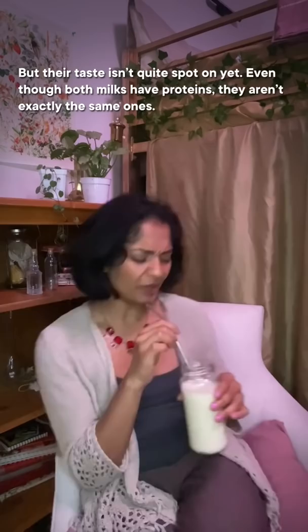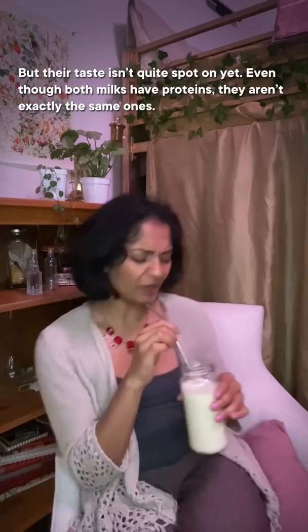But their taste isn't quite spot on yet. Even though both milks have proteins, they aren't exactly the same ones. For example, one of the proteins in animal milk that's not in plant-based milk is sodium caseinate, so proteins like soy lecithin are added as a substitute, which are close in protein structure, but not in flavor.